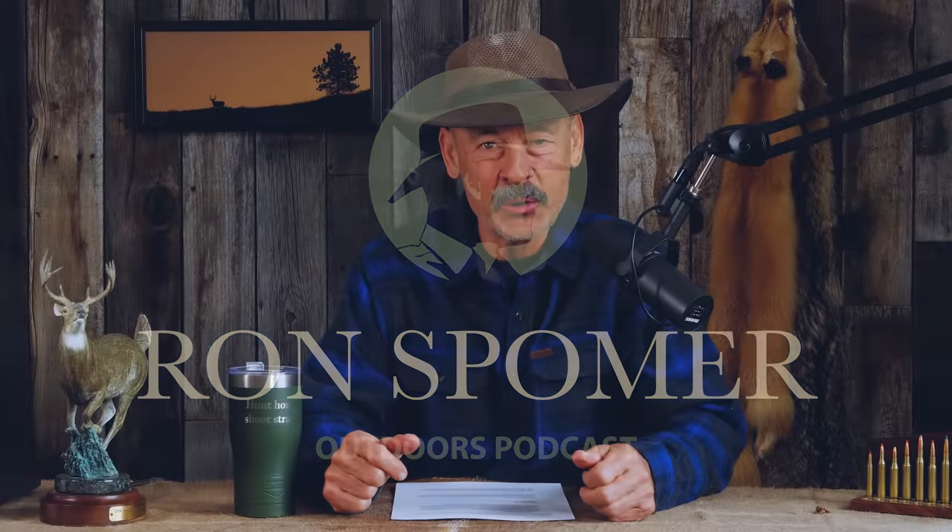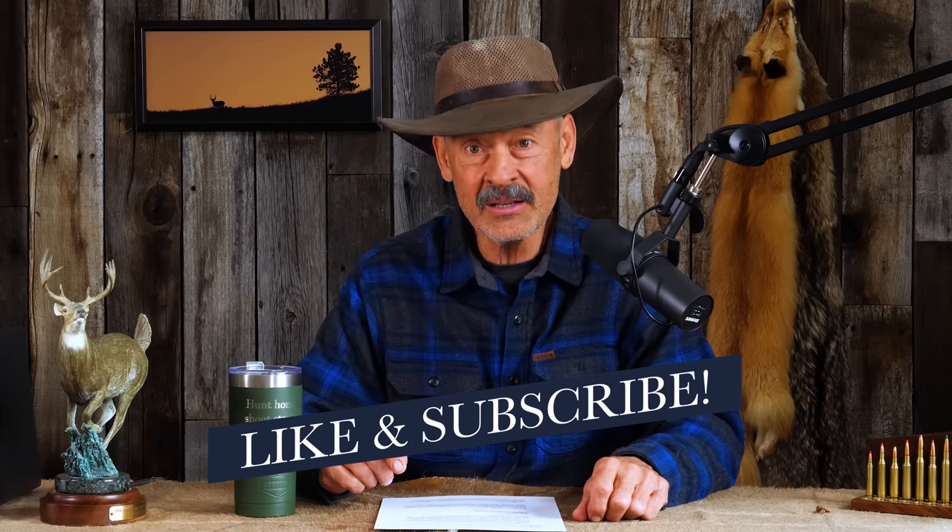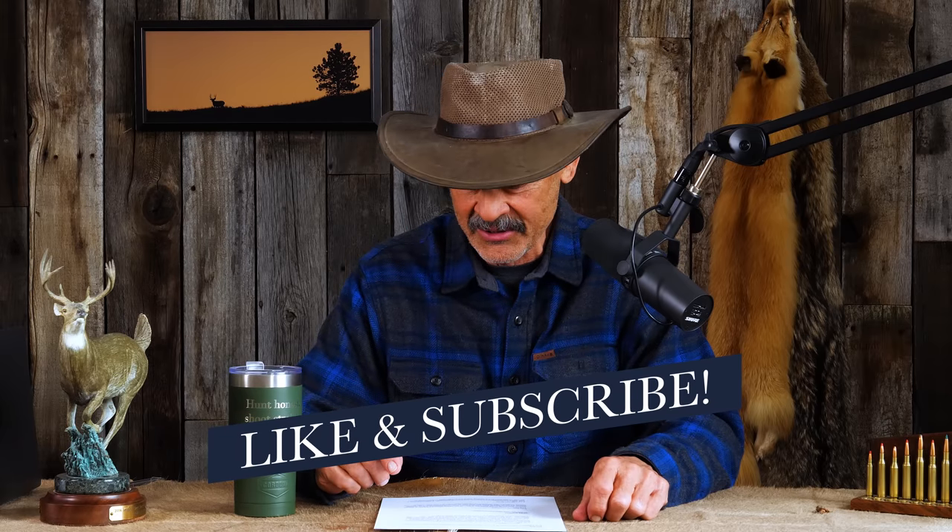Hello, everyone, and welcome to another episode of Ron Spomer Outdoors podcast. Sure glad to have you with us today. We've got something here from one of our patrons asking us a question about a PRS rifle. Last season, I decided to try hunting with the only gun I had, a 22-pound PRS rifle.